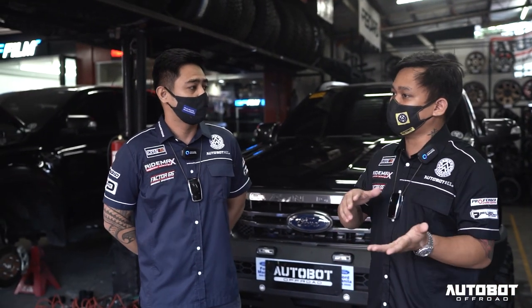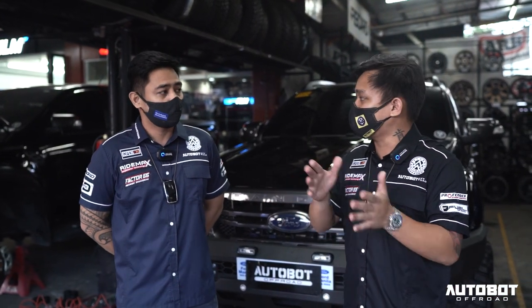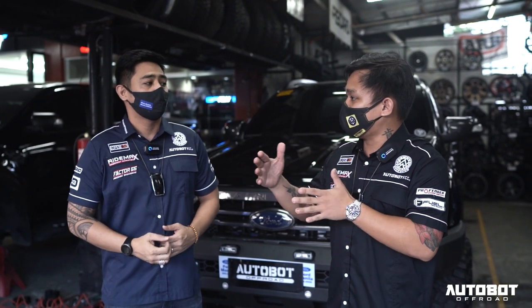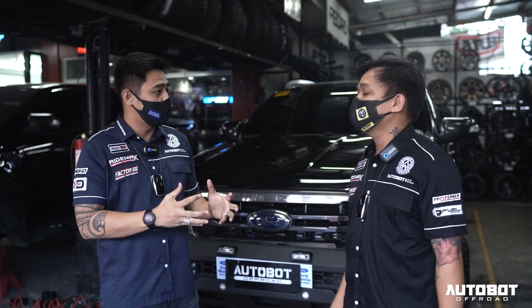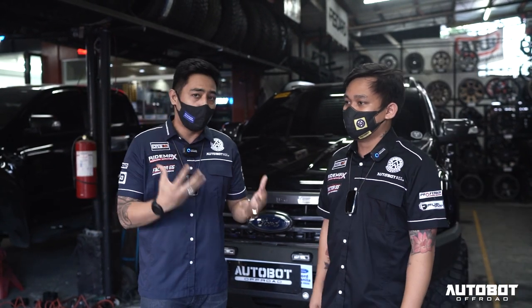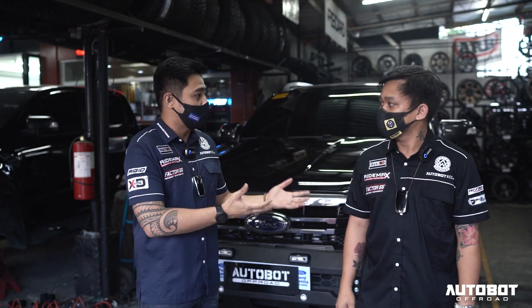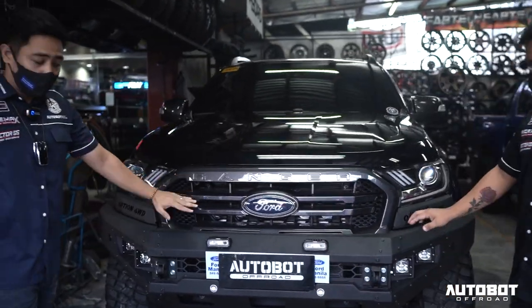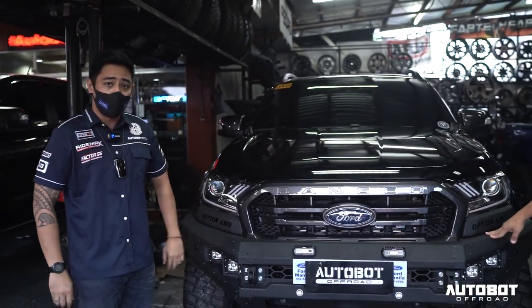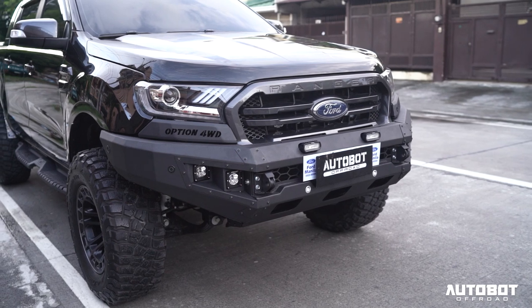The customer was deciding between the Raptor and the Ranger. He didn't want it to look like a Ranger trying to be a Raptor, so he didn't get the Raptor - he just wanted it clean and awesome. This build passes our standards, the Autobot way, and specifically meets the owner's specs. Let's give you a quick look.